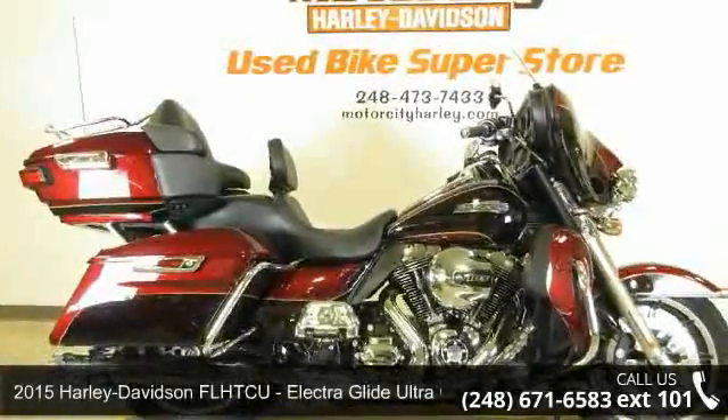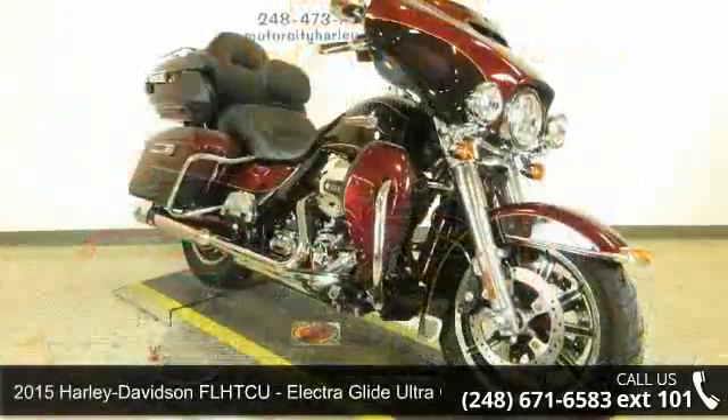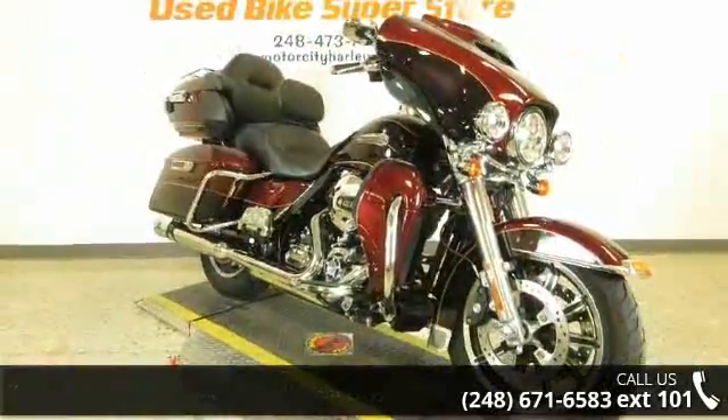Presenting the 2015 Harley-Davidson FLHTCU Electric Glide Ultra Classic. If you're looking for a solid bike, look no further.